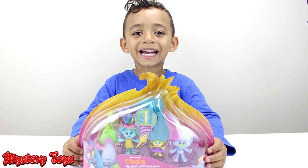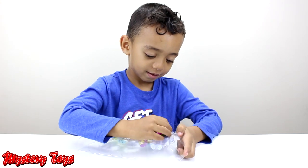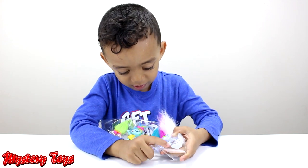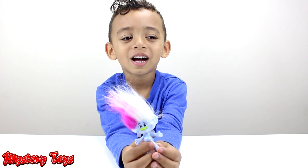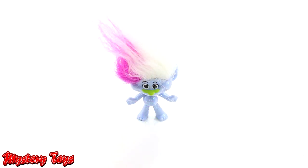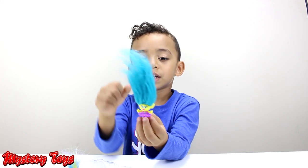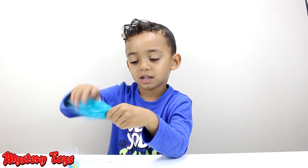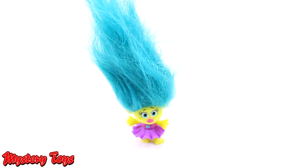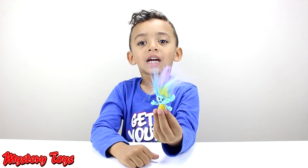Let's open up the next set. It has a Troll with no face. Here we got Guy Diamond. He's so sparkly. Oh look, he got sparkles on my hands. Here we have Smidge again, and she has big hair. You can leave her hair straight or you can leave her hair turned. Here we have another Troll and she has paint everywhere. If you know her name, tell us in the comments.